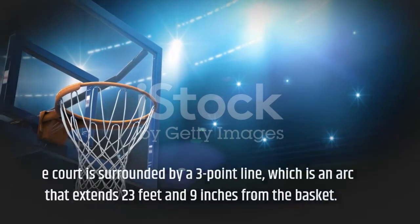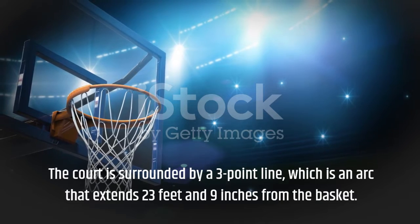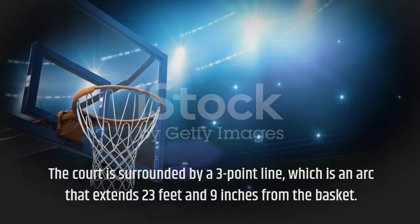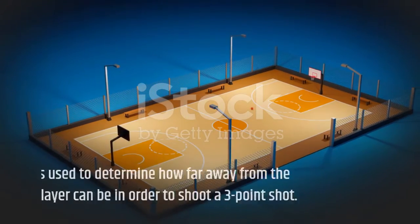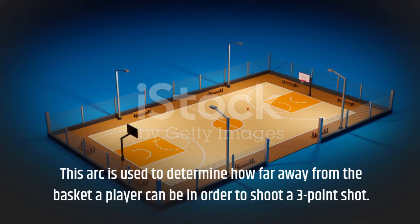The court is surrounded by a three-point line, which is an arc that extends 23 feet and 9 inches from the basket. This arc is used to determine how far away from the basket a player can be in order to shoot a three-point shot.